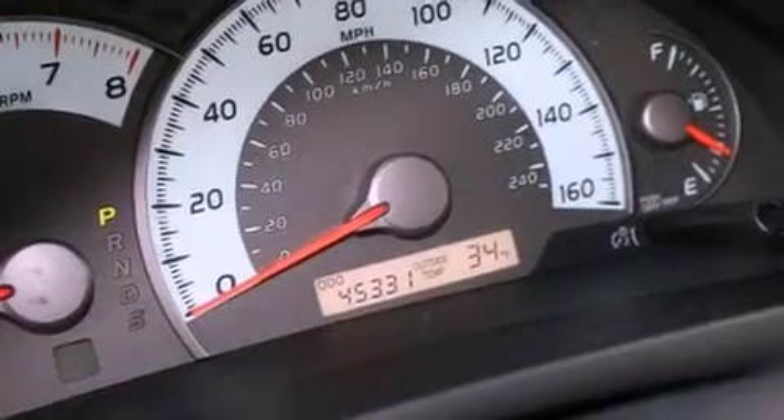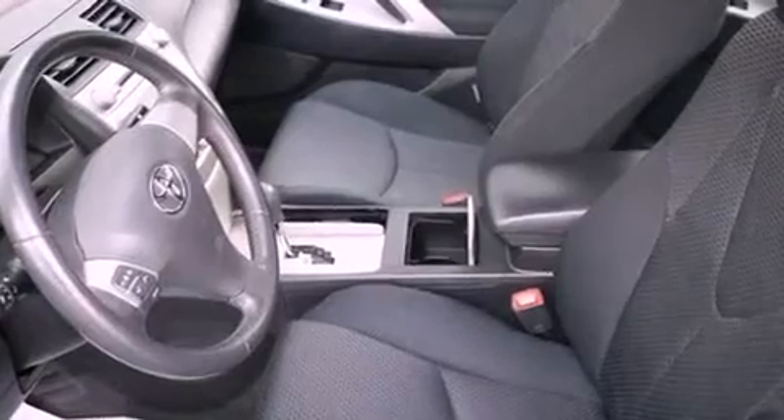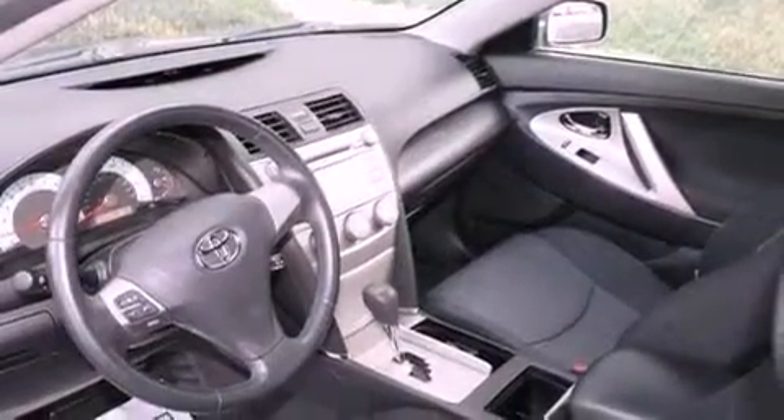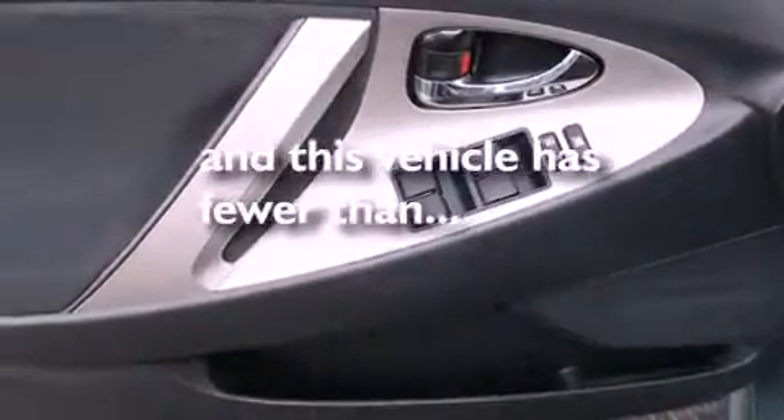Features include a power driver's seat, a split-folding rear seat, cruise control, a CD player, a passenger side vanity mirror, an anti-lock braking system, side impact airbags, a rear window defroster, a keyless entry system, and this vehicle has fewer than 46,000 miles on the odometer.